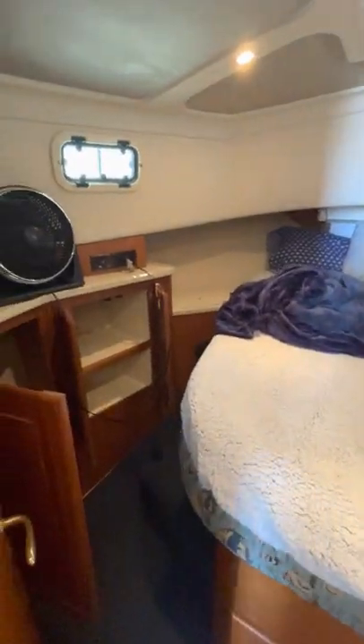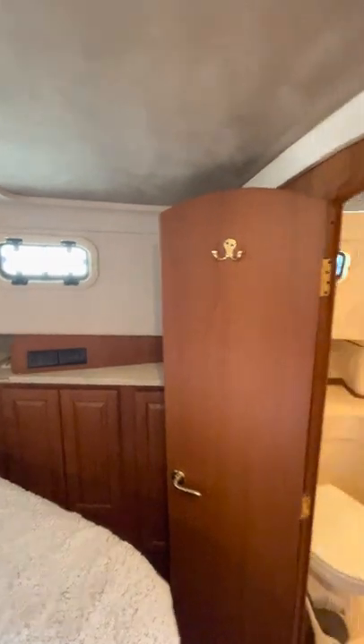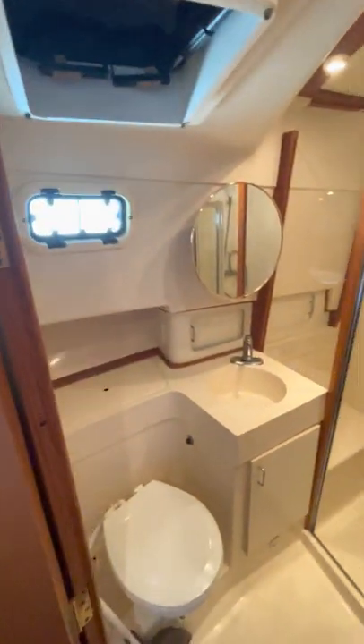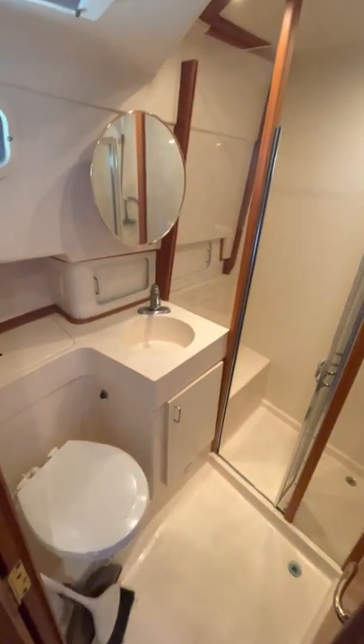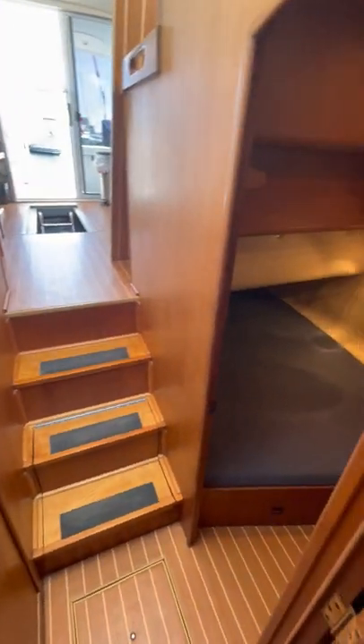As we step down, here's your master stateroom with plenty of closet space. The cabinetry looks good, and again the windows show no active leaks. You have your head with a stall shower, and you have access from the companionway into that head on the starboard side.